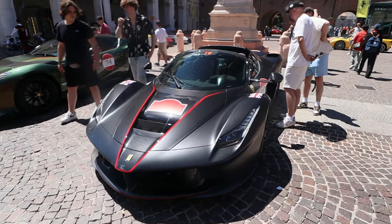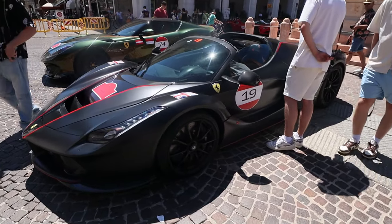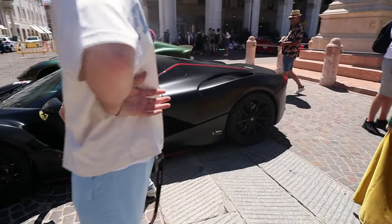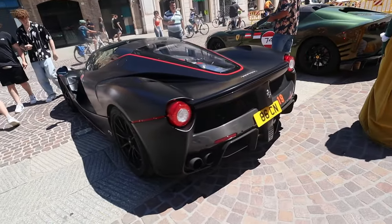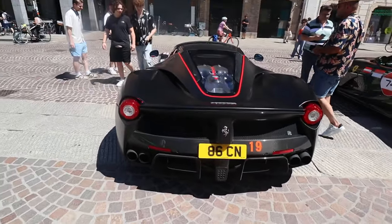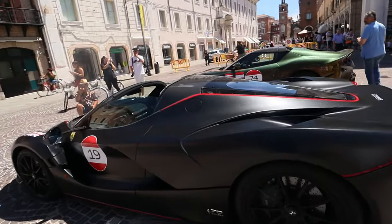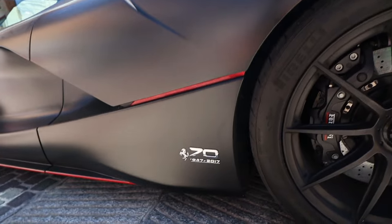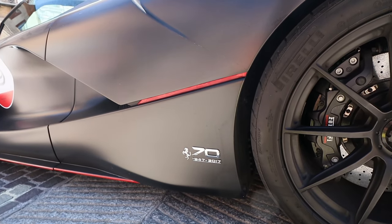It's not a normal Ferrari. We've got the LaFerrari Aperta, valued at 5.6 million euros. The fact that the guy still drives his car like you should drive a Ferrari is insane to me. To correct myself — this car is 8 years old and was specifically made in 2017 for the 70th anniversary of Ferrari, so it has that special badge on the side.